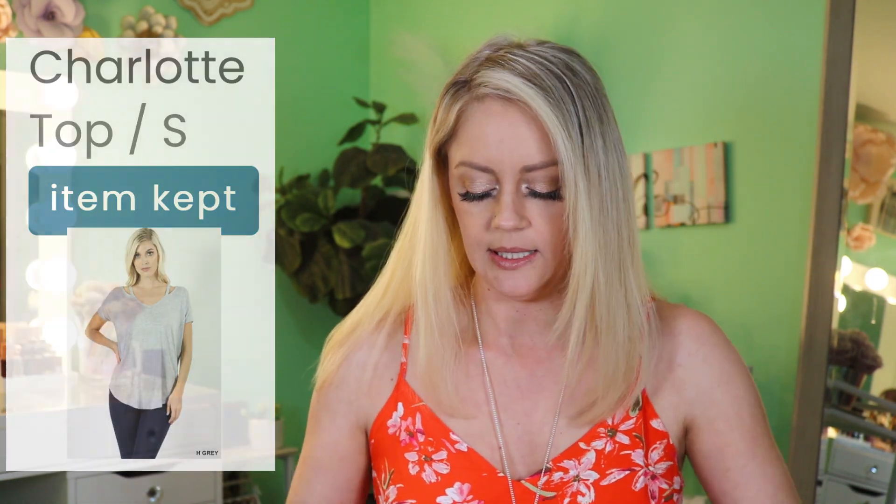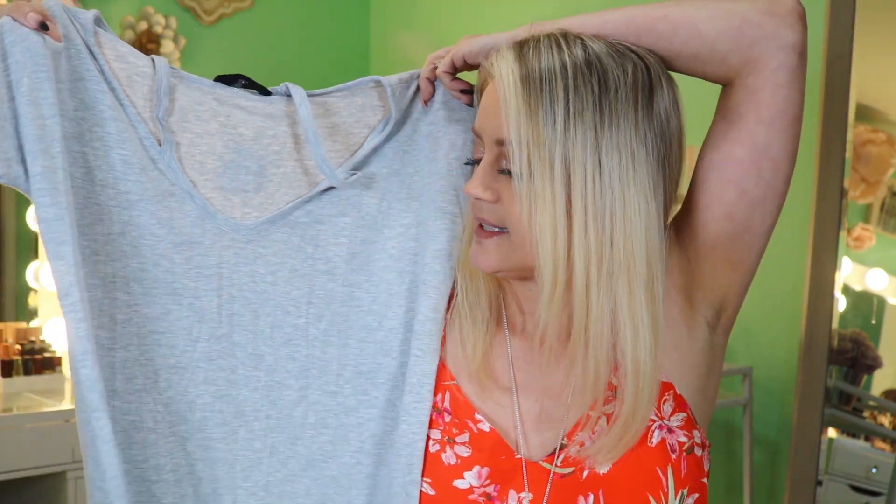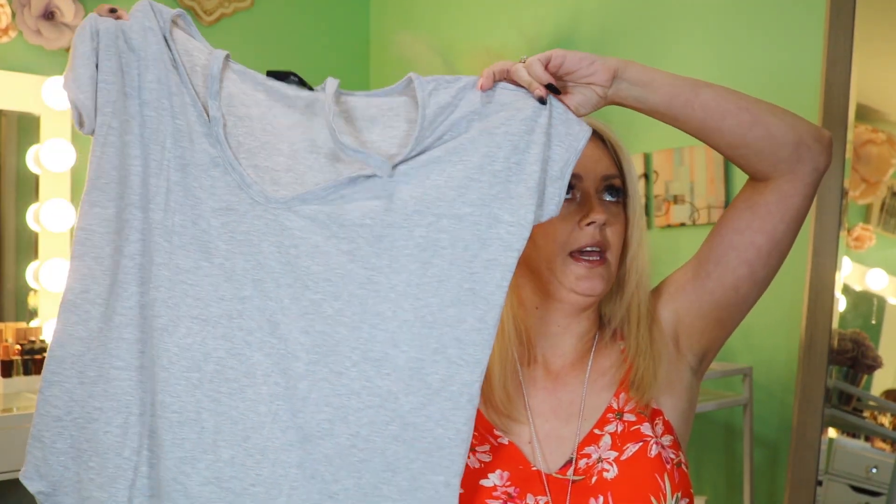Next piece is the Charlotte Top — my baby's name is Charlotte, we call her by her middle name but still! It's $33.99 by Sheila Rose, size small. Sometimes they size you down if something runs a little big, and I think that was a good idea. We do have some cutout situations in the neckline, so I might not hate that.